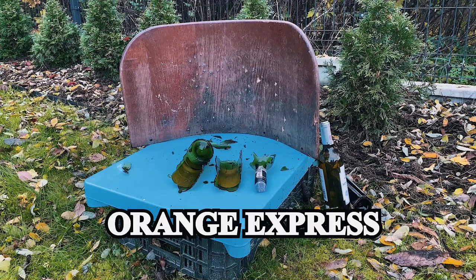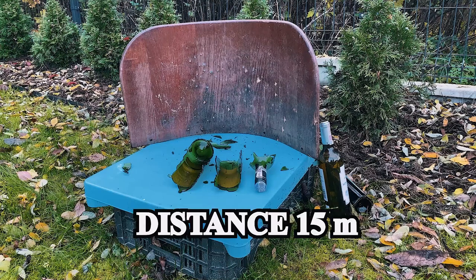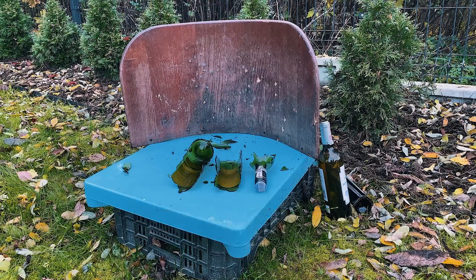Wow guys, did you see that? Like I said, lead pellets don't have a lot of breaking power. Orange Express did the job! The shooting distance is 15 meters. I'll collect all the pieces — I will not throw anything in nature, I am respecting nature — so everything will go in the bin.